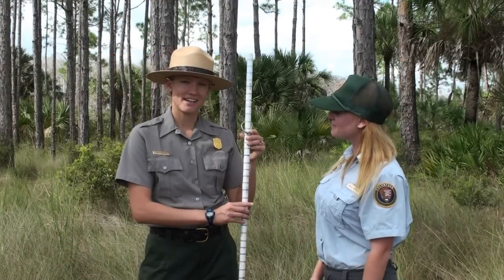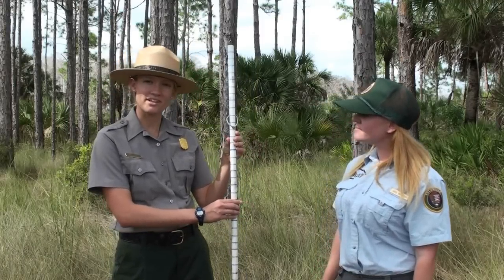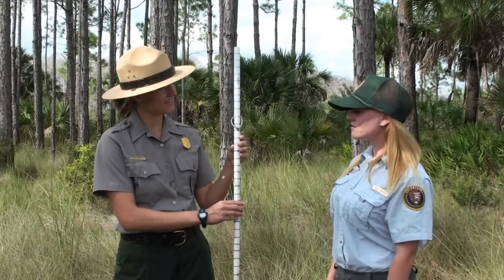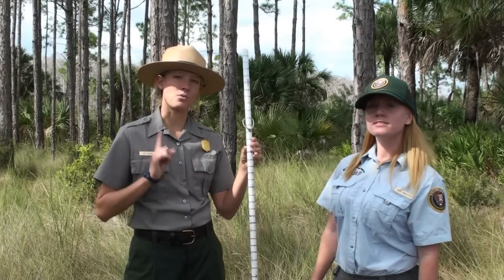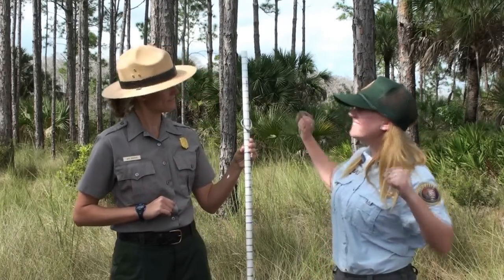Here I have a depth stick. This can be used to see how deep soil is or how deep water is. What are these blue lines for on the depth stick, Ranger Amy? Each blue line represents one inch. Let's go.